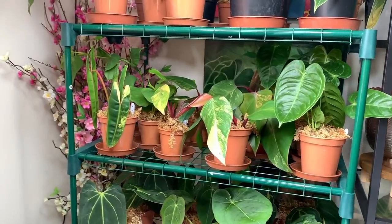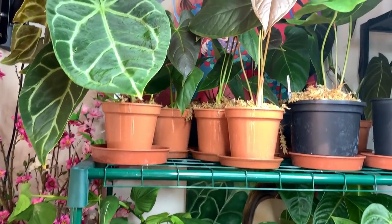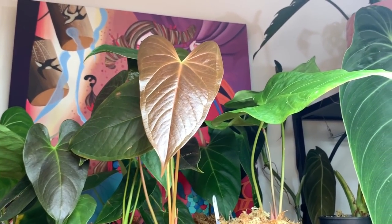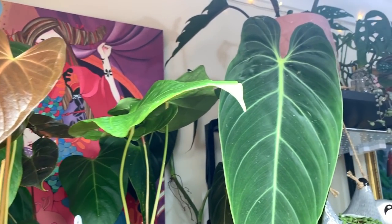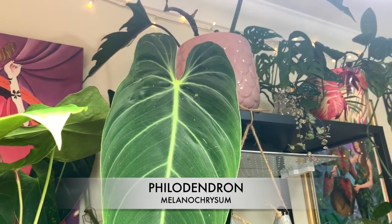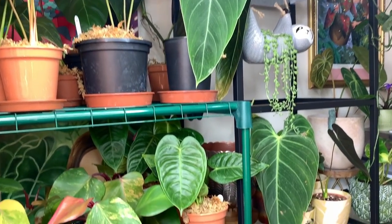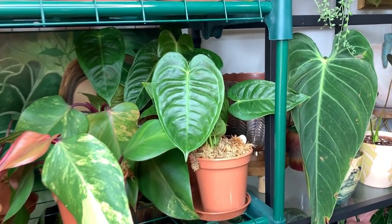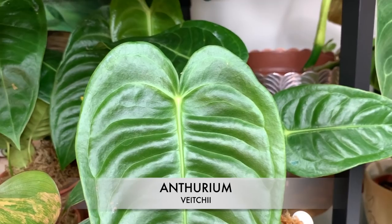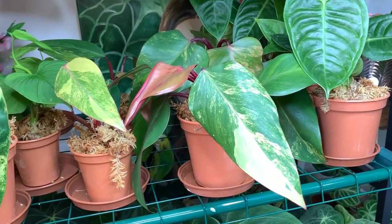Some of them are already sold and they've got reserve tags on. I did actually keep a few for myself, which I'll show you in a moment. It's really hard not to want to keep all of them - look at that amazing melanochrysum leaf. Beautiful vici eyes. Strawberry shakes.